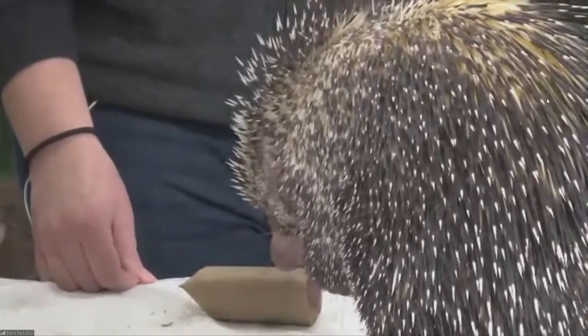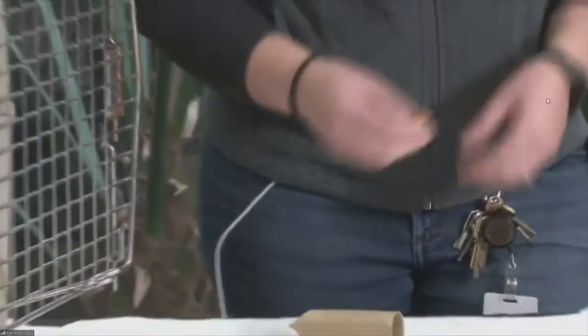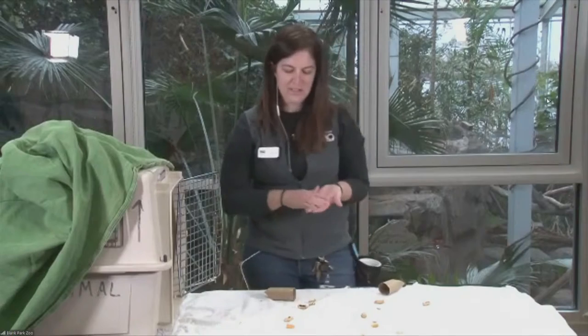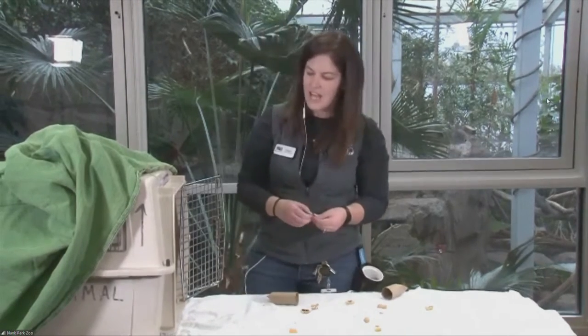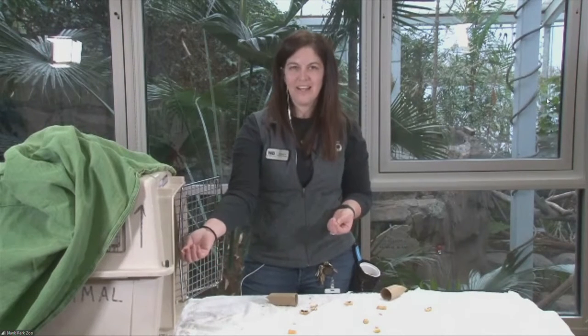They're called prehensile-tailed because he's got this really long tail, and he uses it to hold on to branches when he's up in the trees. He likes to eat fruits — here today I've got some pears, cantaloupe, and apples. He was just munching on a peanut as well. And one of his favorite snacks is corn on the cob. Being in Iowa, we've got to give him some of our sweet corn, and they find that they love it too.